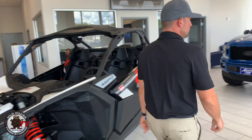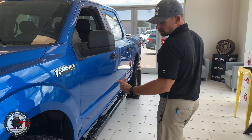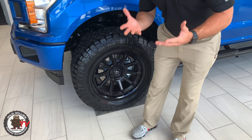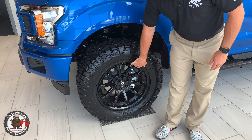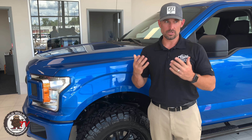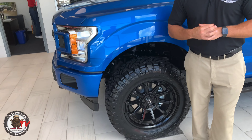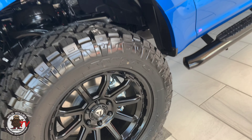We've got a blue Covert truck in the showroom — Velocity Blue is a very popular color. This is the Fuel Torque wheel, 20x9 zero offset. You can probably guess the tire size: 295/60/20 Nitto Ridge Grappler. We did this same wheel on our Rapid Red and Gold truck two weeks ago and it sold in three days. The Fuel Torque in matte black finish is just a very popular new wheel for 2020. Let me know what you guys think about Velocity Blue.